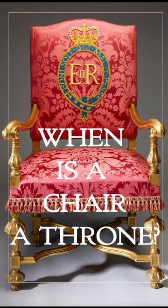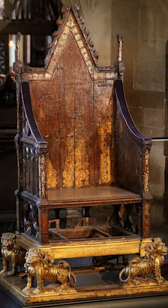Many of you have watched my video on St Edward's Chair, in which the king will be seated for his anointing, investiture and crowning in May. A lot of people have asked me why St Edward's Chair isn't called St Edward's Throne. A throne is not just any old chair that a king or queen sits in — it is a seat that has certain characteristics.